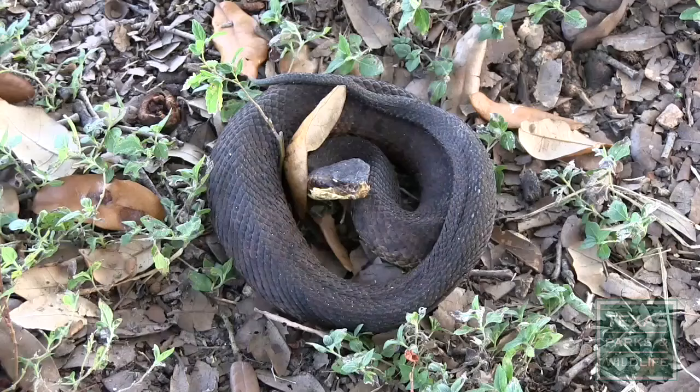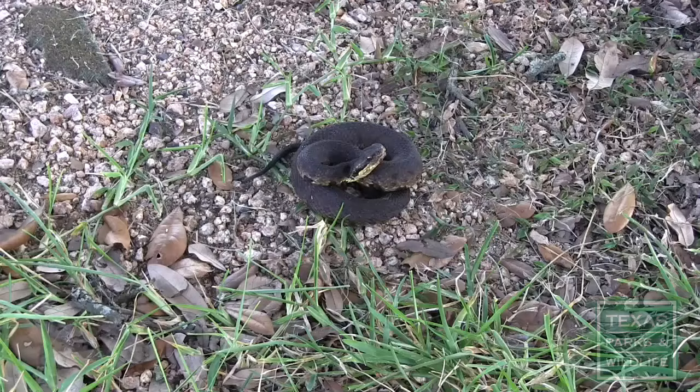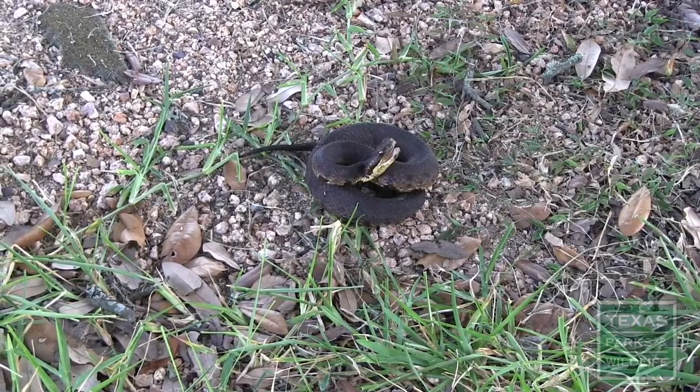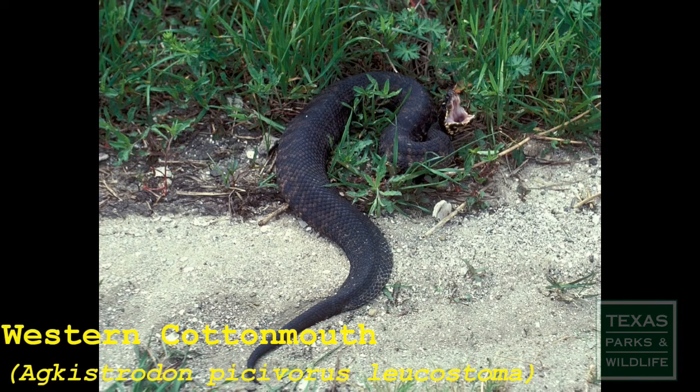When harassed, the cottonmouth will typically coil around itself with its head in the center of the coil. With continued harassment, the cottonmouth will rattle its tail and open its mouth, displaying the cotton-white lining in an attempt to warn aggressors that it means business. Though not exclusive to cottonmouths, the open-mouth display is a telling characteristic of this species.